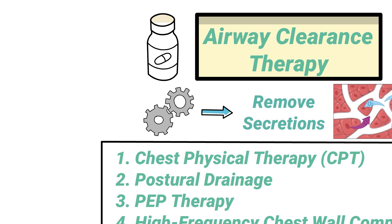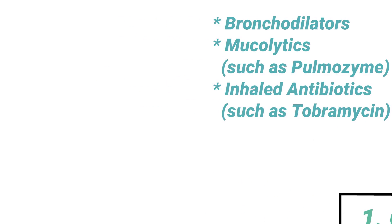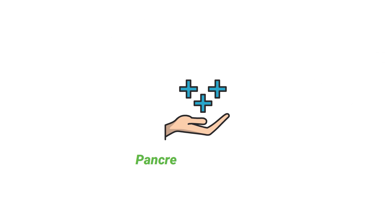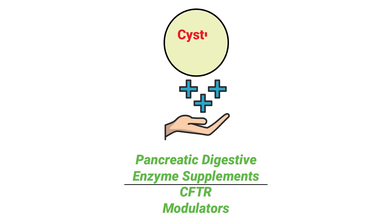Some common medications that may be indicated for cystic fibrosis patients include bronchodilators, mucolytics such as Pulmozyme, and inhaled antibiotics such as tobramycin or TOBI. Most patients may also benefit from pancreatic digestive enzyme supplements and CFTR modulators as well.